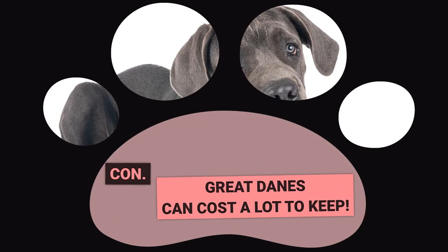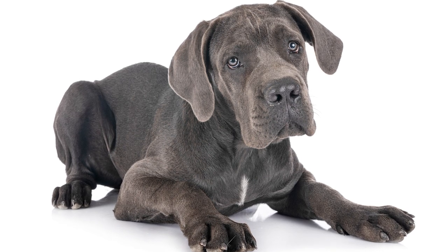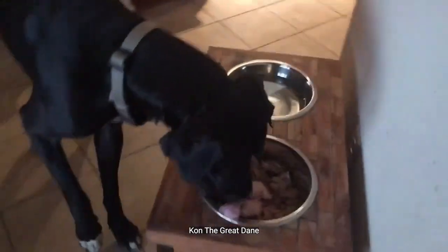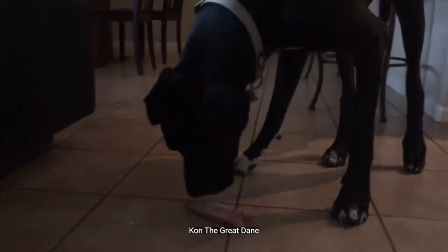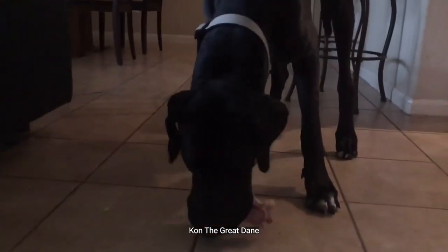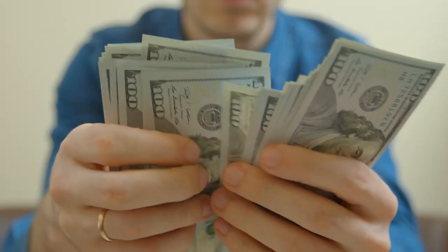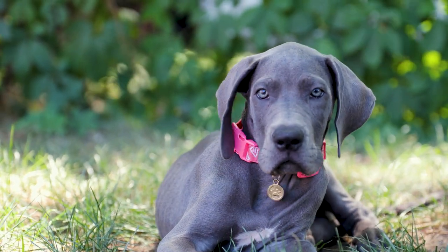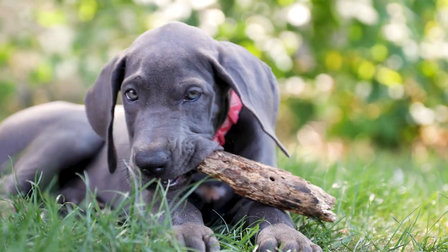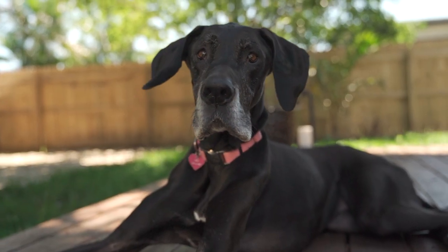Con: Great Danes can cost a lot to keep. If you're thinking about getting a Great Dane, it's important to understand the expenses that come with owning such a large breed. These dogs need a lot of food and care to stay healthy and happy. For instance, an average adult Great Dane eats about 60 pounds of food each month, which can cost around $95. If you opt for higher-quality food or raw meat, you may need to spend more. Additionally, purchasing a purebred Great Dane from a reputable breeder can cost anywhere from $1,000 to $1,500. It's crucial to avoid irresponsible breeders or puppy mills that offer puppies at lower prices but do not invest in their health or socialization.